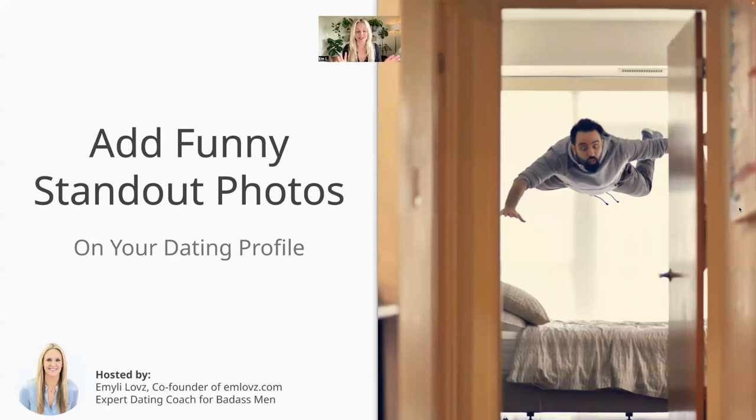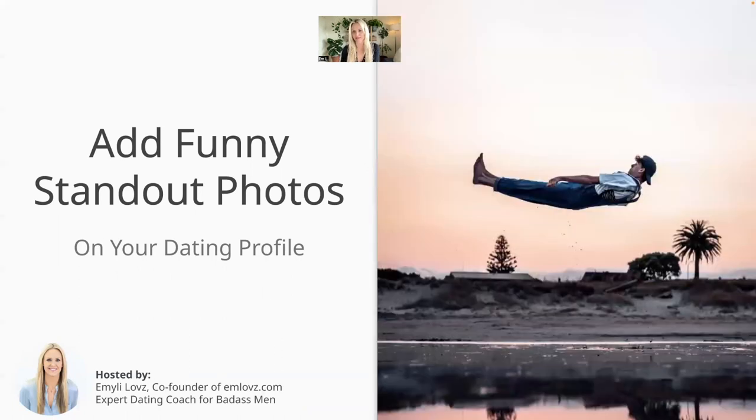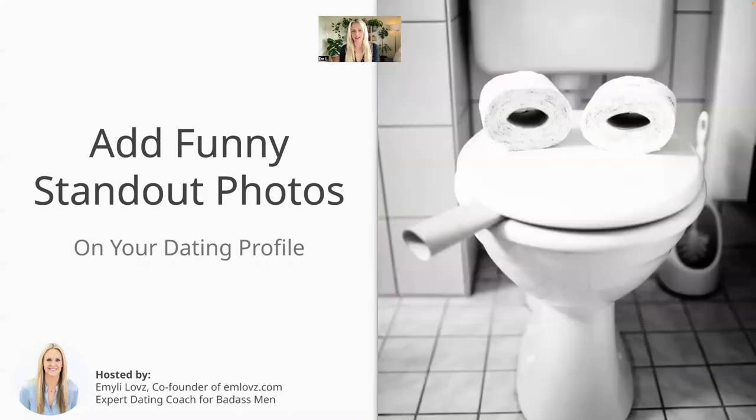You can also add funny or standout photos on your dating profile. For example, I think a photo is so ridiculous when people have funny faces and are all crammed into a tiny little van — very funny. I would definitely reach out to somebody with a photo like that on their profile. Ideally, make sure that you're actually in the photo, but the idea is to do something creative and then be right next to it.